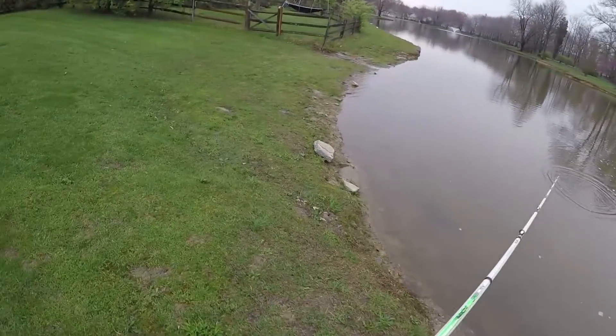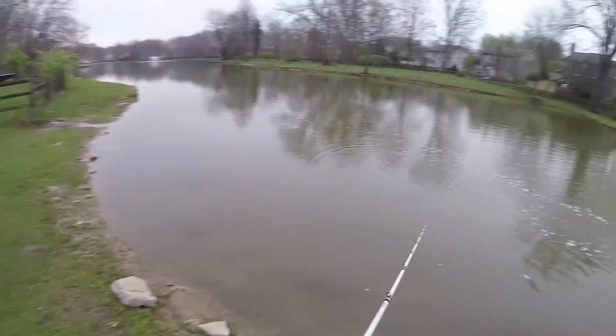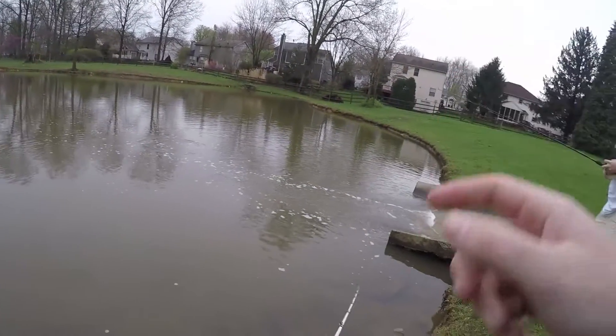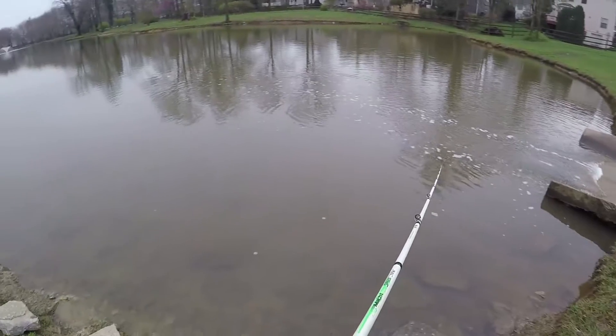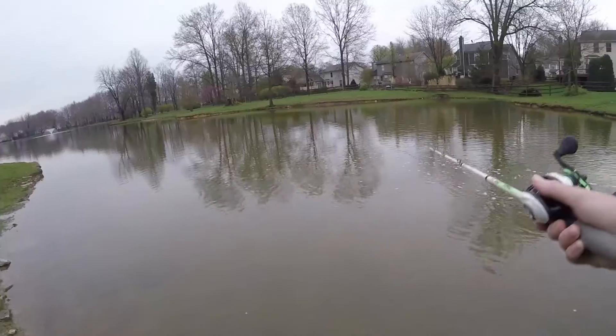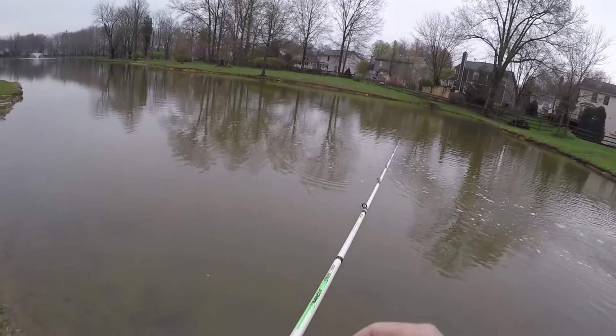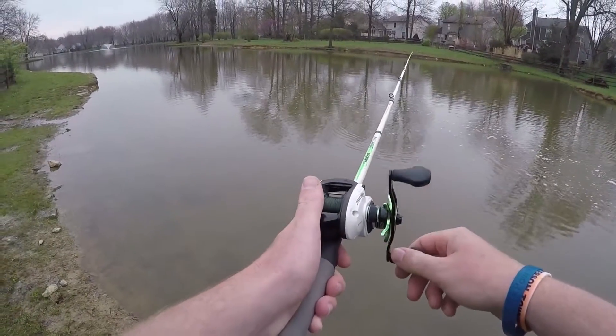Throw that down here. Oh yeah, that jig head'll work. I might throw that jig head off of this swim bait. Or the fish are too tiny. Here we go — I'm taking it for about eight seconds and jerk!